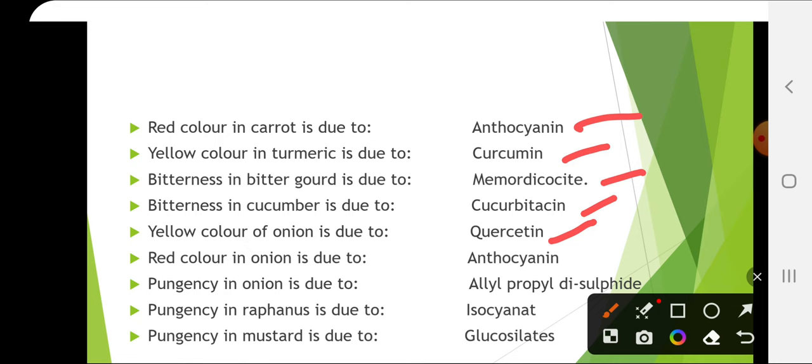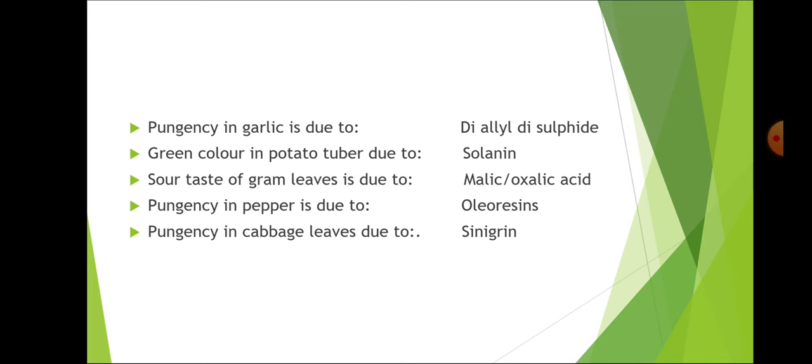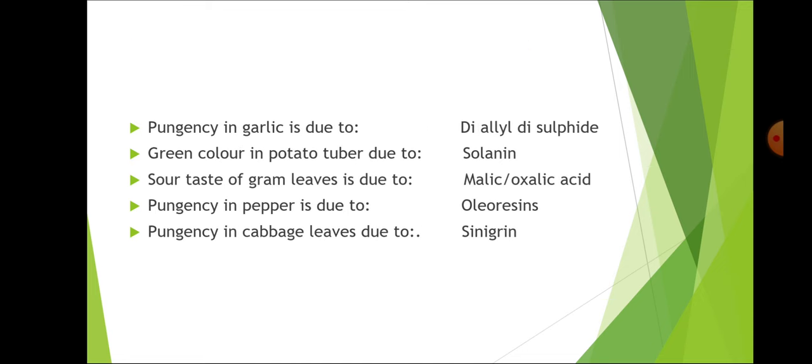Red color in onion is due to anthocyanin. Pungency in onion is due to allyl propyl disulfide. Pungency in radish is due to isothiocyanate. Pungency in mustard is due to glucosinolates. Pungency in garlic is due to diallyl disulfide. Green color of potato tuber is due to solanine — up to 5 mg it is acceptable for consumption, but more than 20 mg it becomes toxic, and it is caused by increased light intensity.